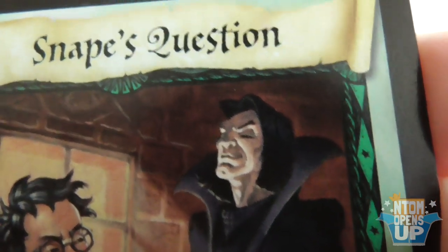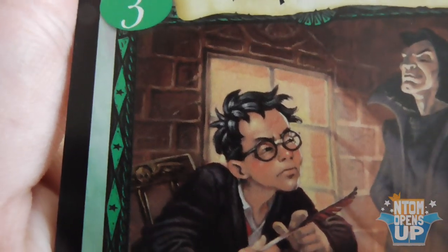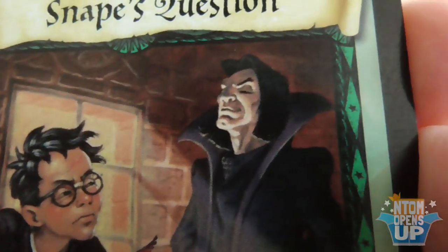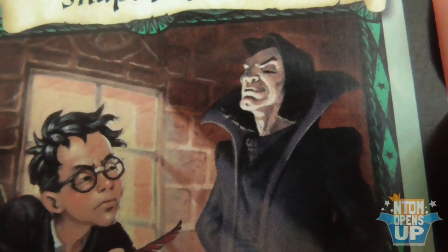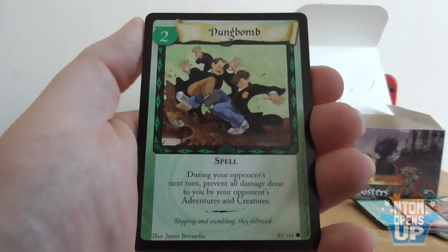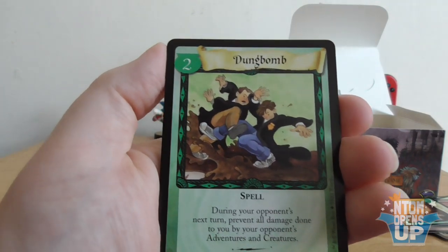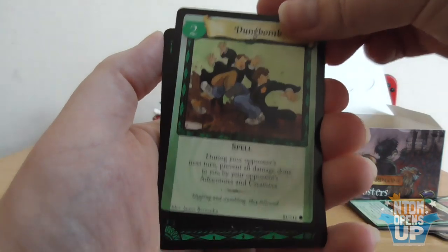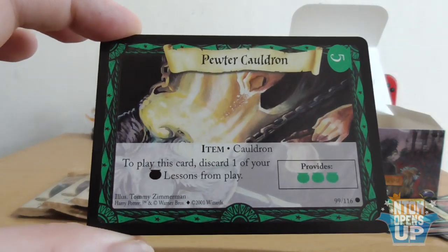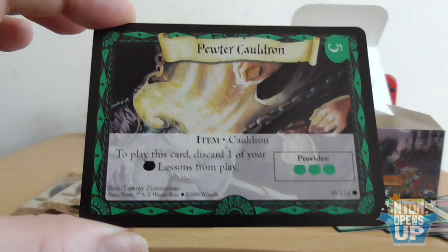No mate, I play Yu-Gi-Oh in here. Ten points from Gryffindor. Haven't had to bust out the Snape in a while. Dong Bomb — always a treat. We've got a Pewter Cauldron — don't think I've ever seen one of these. To play this card, one of your spell cards from potions. Ollivanders. Rest in peace, John Hurt — you are still missed, my friend.